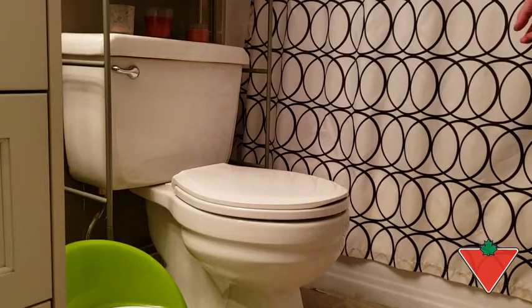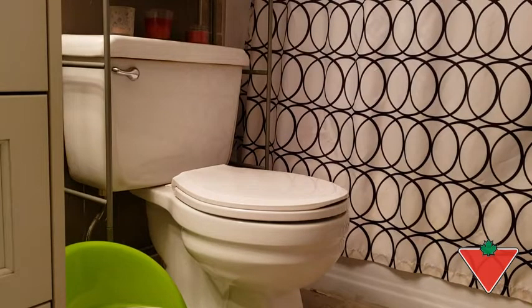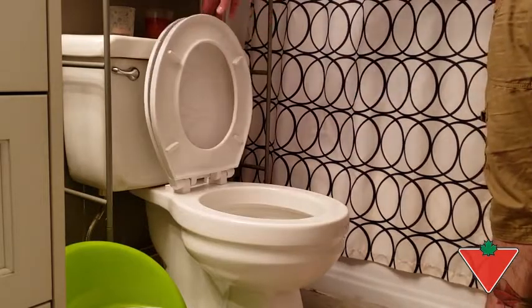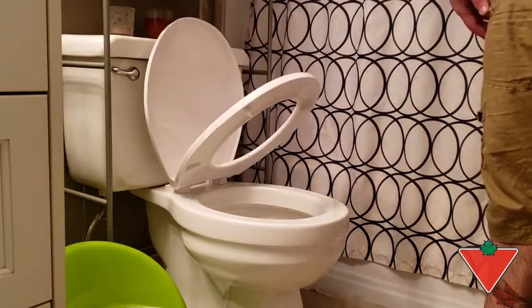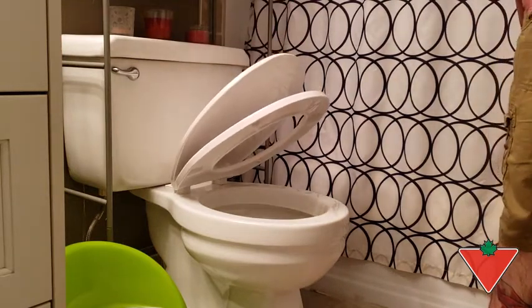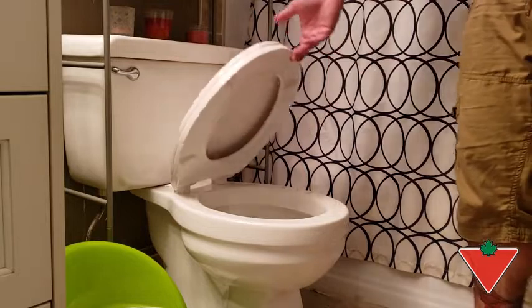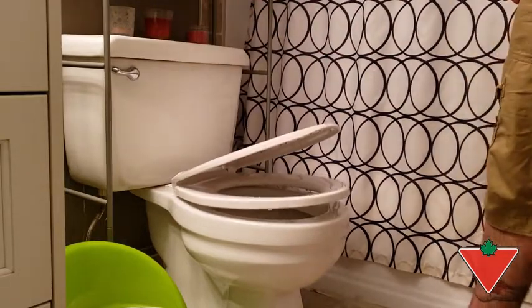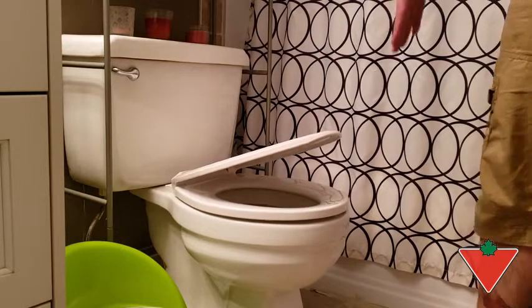I've put the For Living slow close toilet seat to the test by installing it, and as you can see here, both the seat itself and the cover have a very slow close on them. Not only that, even giving it a push you can't slam it down.